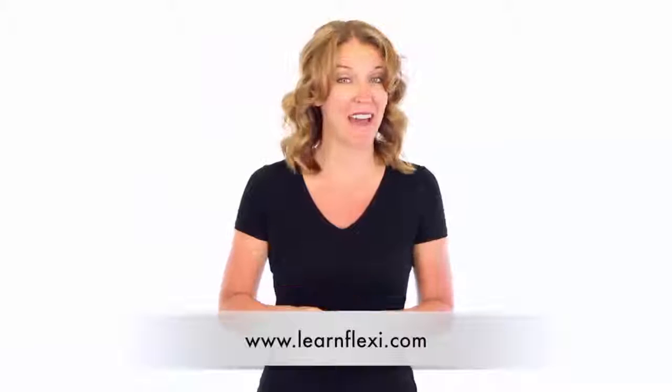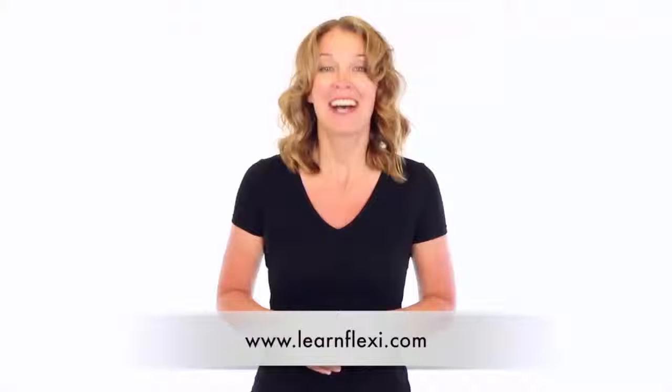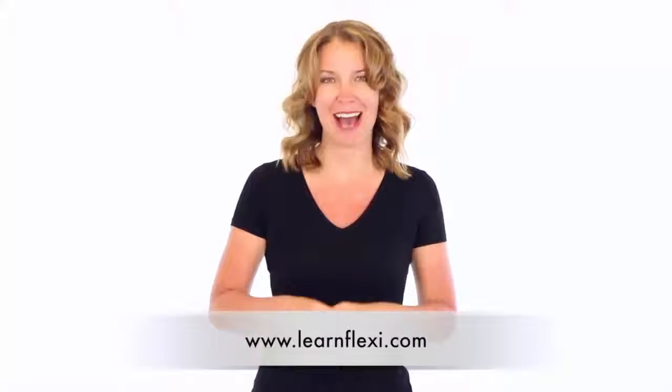Our classes fill up fast, so if you want to join us, you better hurry because seating is always limited. Come on, Flexi users, join us for the best training you'll ever have.